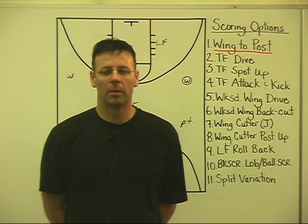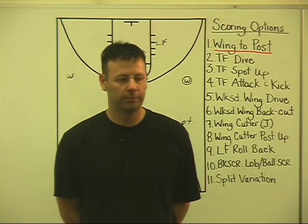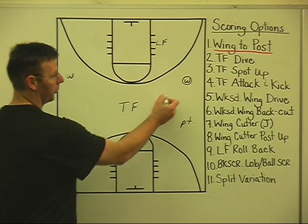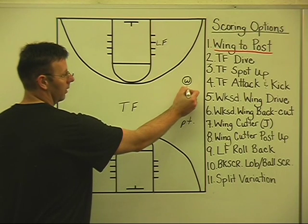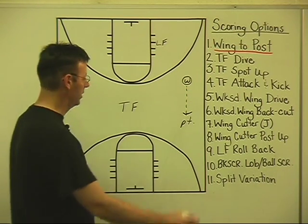Another quality scoring opportunity is using your safety position, or your point guard position, as an offensive scoring option. If for some reason we cannot swing the ball through the trail forward or throw a quality skip across court, our wings will settle on their safety position, which is the point guard position.